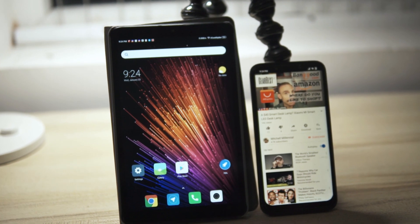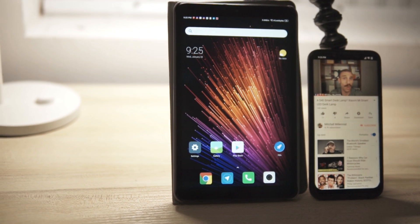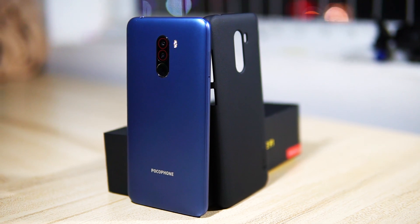One of the reasons I love Xiaomi products is because Xiaomi makes it so easy to unlock the bootloader and load custom ROMs and software and whatever you want on your device.